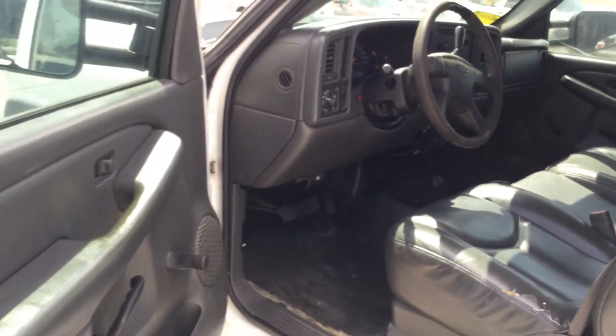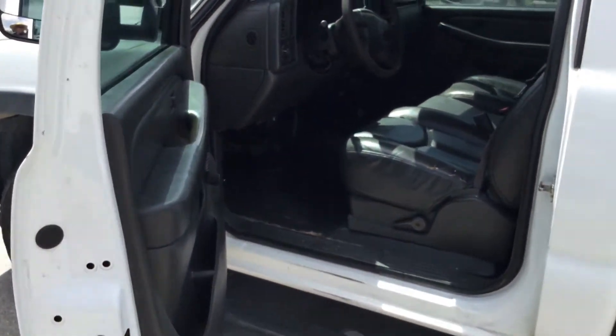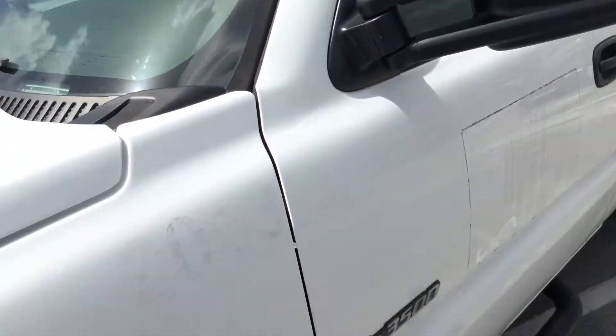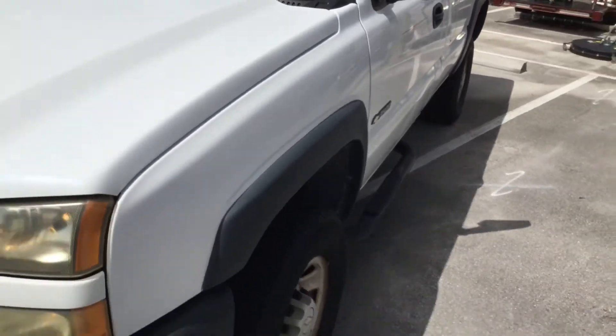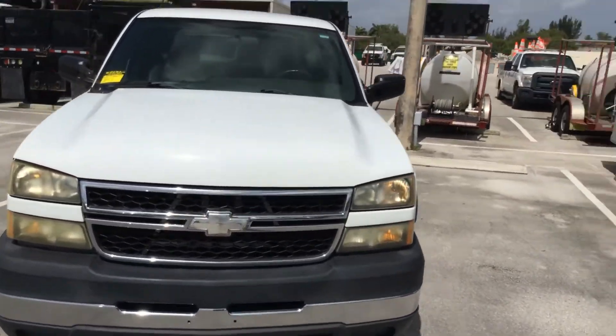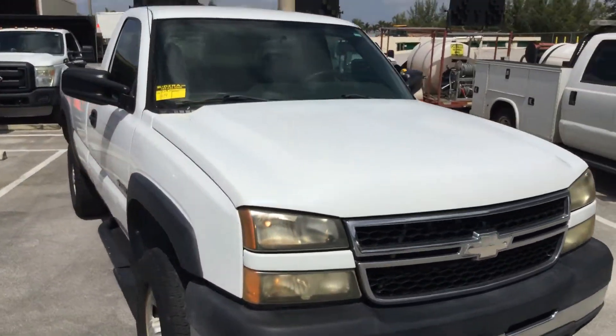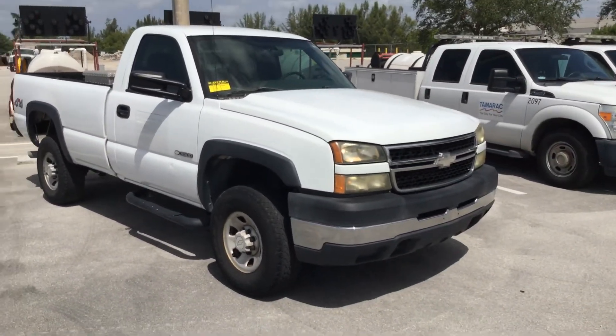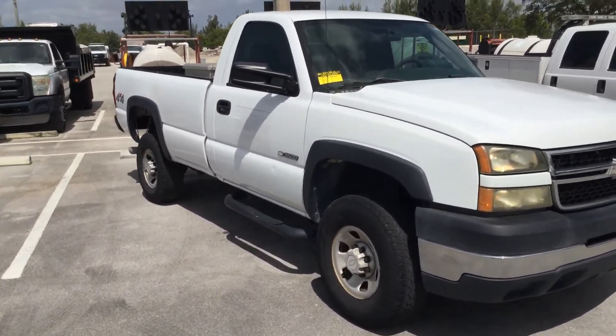So there you have it — the Chevy 3500, 4x4, lot number 109. It's got the 6.0 liter V8, and the AC is hot. Good luck.